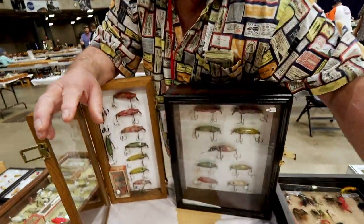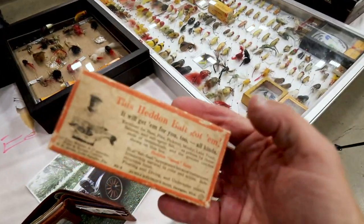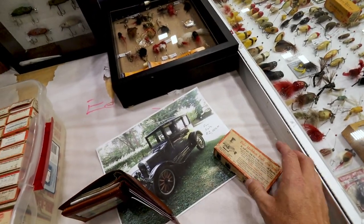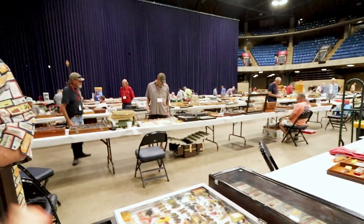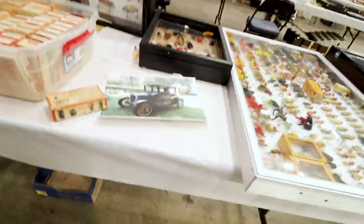My first River Runt I fished with was a midget of Black Shore. I've never actually caught a fish on a River Runt. You haven't? Yeah, I've got too many lures and too little time — I've got 10,000 lures in my house.